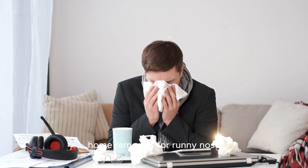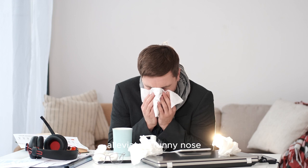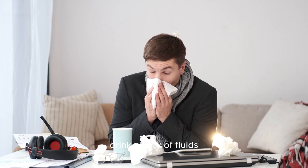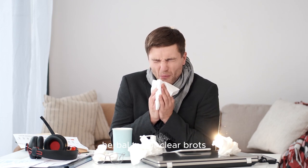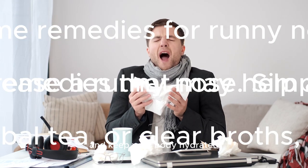Home Remedies for Runny Nose. Here are a few home remedies that may help alleviate a runny nose. 1. Stay hydrated — drink plenty of fluids such as water, herbal tea, or clear broth to help thin out the mucus and keep your body hydrated.